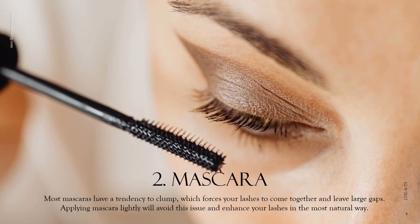Talking about mascara, most mascaras have a tendency to clump, which forces your lashes to come together and leave large gaps, which of course doesn't look natural. Applying mascara lightly will avoid this issue and enhance your lashes in the most natural way. And if you're not so young anymore, I suggest you only put mascara on your upper eyelashes, because putting mascara underneath your eye might make you look dragged. Try to lift your look instead of drawing attention downward.